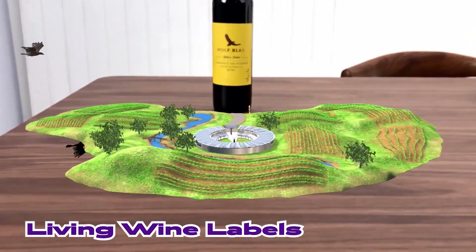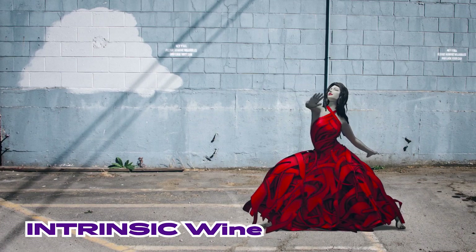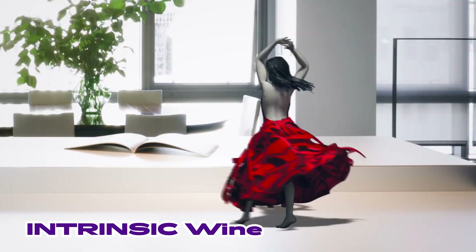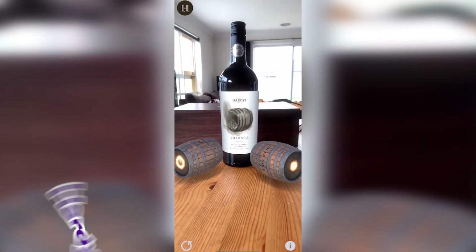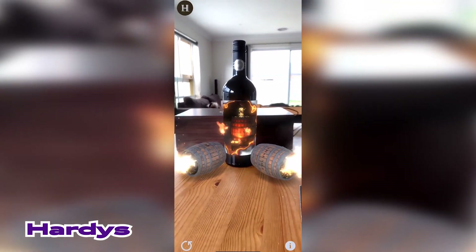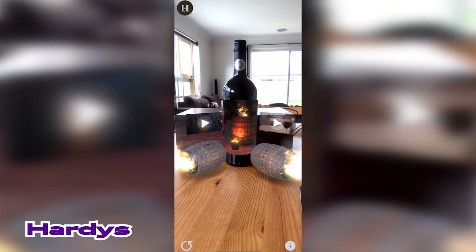Some would summon characters straight out of the bottle, or even set the label on fire. Most of those still went for a safe bet with a video about the story of a wine estate or its founder.